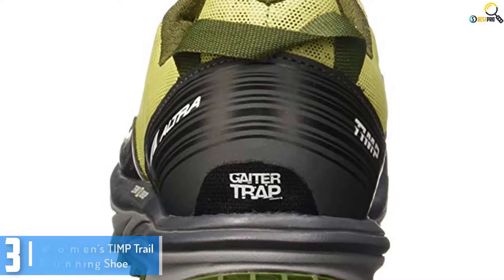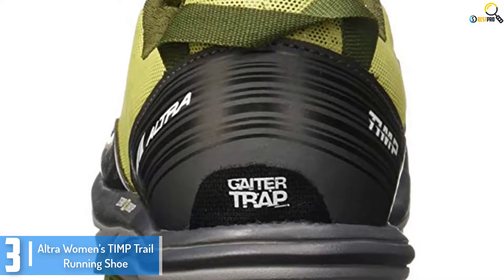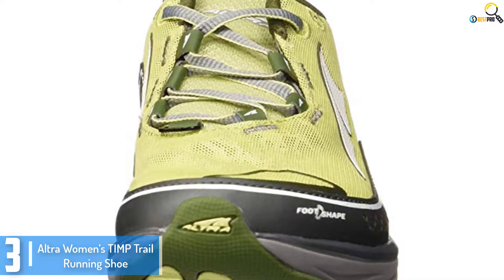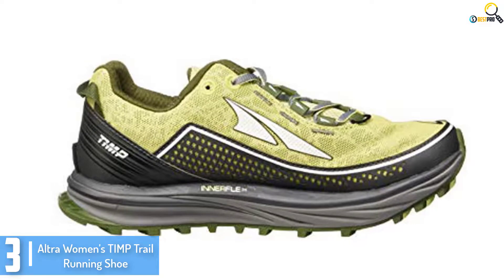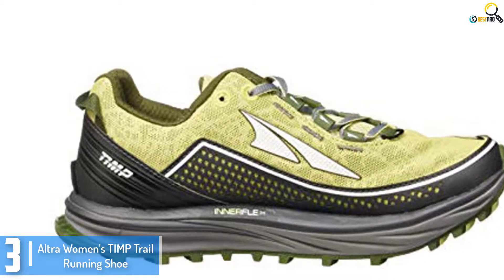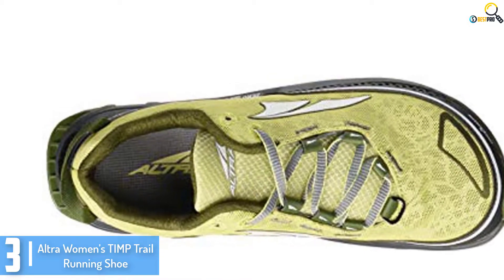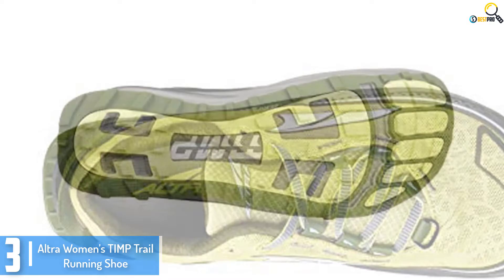At number 3, we have the Altra Women's Timp Trail Running Shoe. Balance and comfort are paramount for successful off-road runs and that's exactly what the Altra Women's Timp Trail Running Shoe offers. It is a do-it-all trail runner that's ideal for ultra running, fast packing, and long distance running. It is equipped with a 29mm stack height to provide you with a comfortable and responsive ride. The shoe also features 4mm lugs that grip any terrain to make sure that you do not skid. Furthermore, its zero-drop platform is fully cushioned to ensure added comfort.